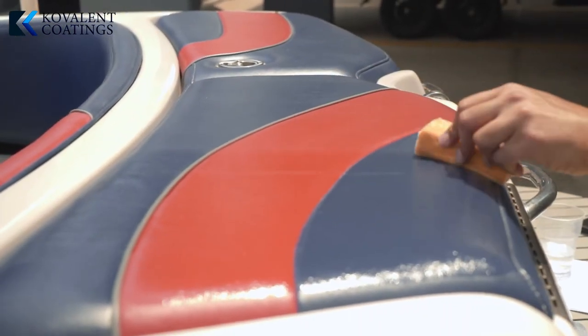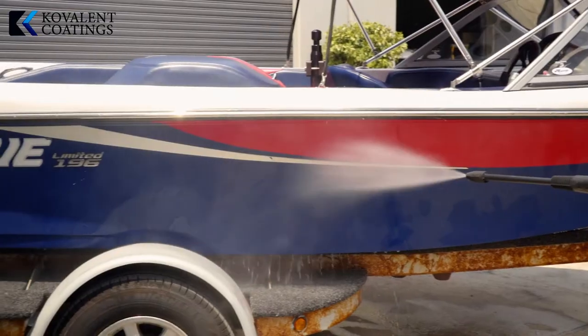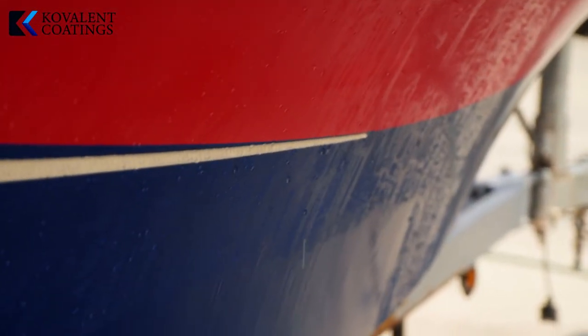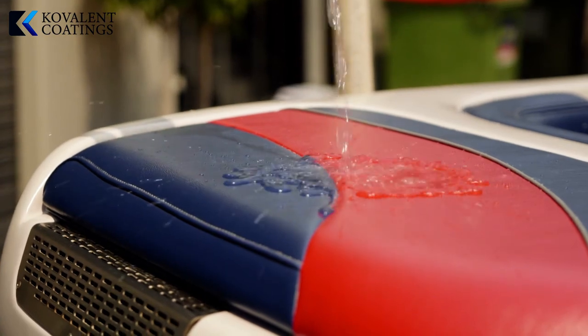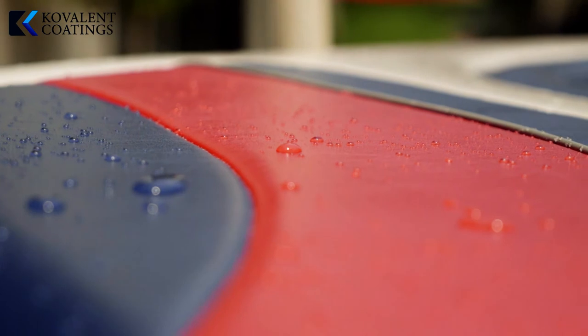What it does is it puts a barrier over the boat which is more resistant to the elements — your sun, wind, dust, dirt, and salt water. It puts on this coating which allows the dirt not to stick to it and allows the salt water not to stick to it.